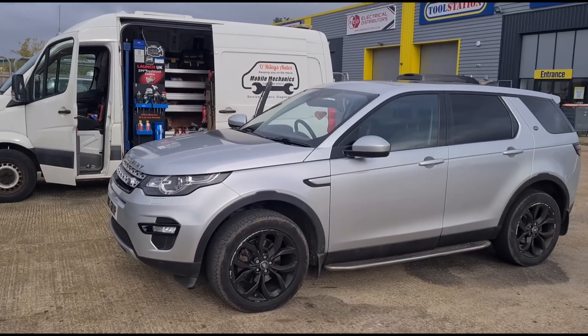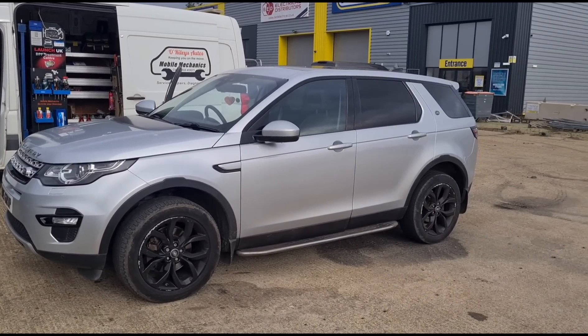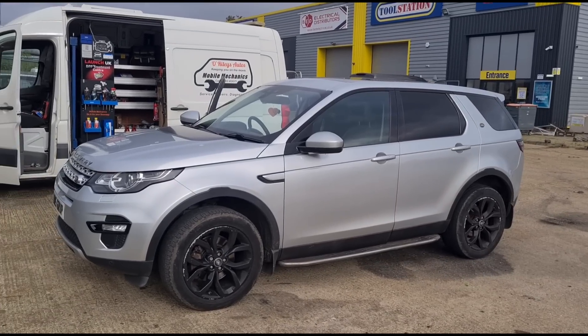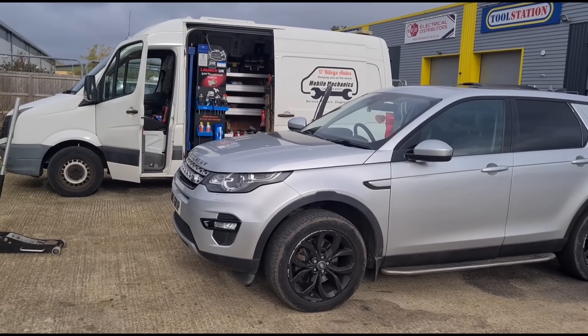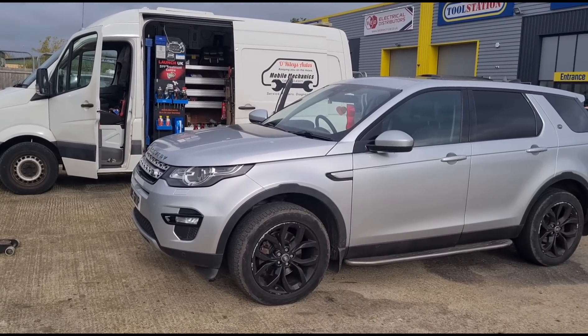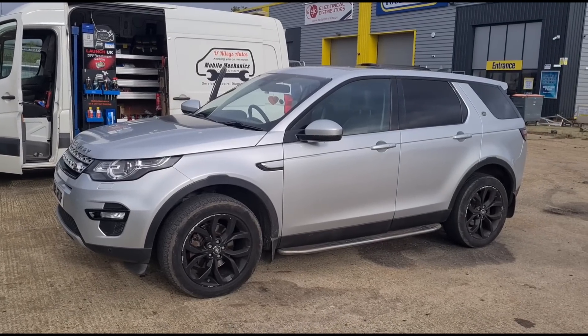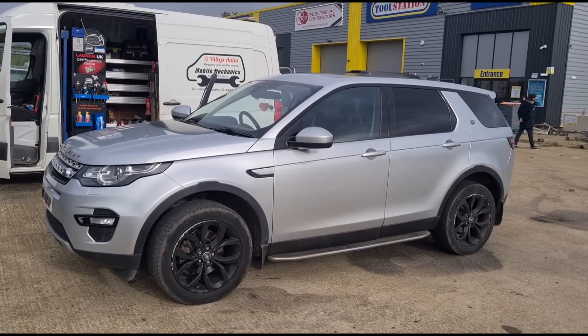Hello, it's Jimmy here at O'Reilly's. Just arrived — there's a Land Rover Discovery Sport for me to look at. It's got DPF issues and he's been to four different garages plus the RAC and hasn't had a resolution. They've been clearing the fault code but it comes back on after a short while, and then the last garage he went to, it came out with the engine light still on.